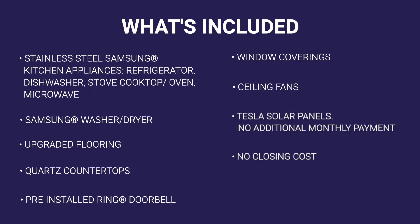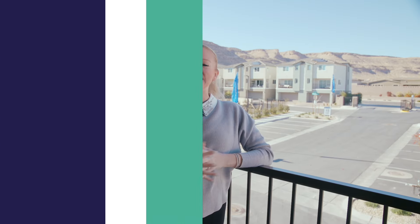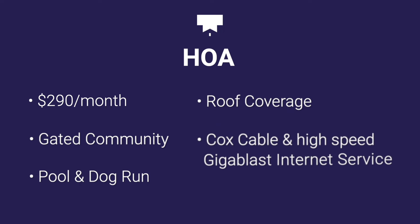You also have no closing costs with Touchstone, and they are giving you an amazing interest rate and buying it down for you. Now let's talk about your HOA — it's going to be $290 a month, but you get so much with it. Not only is it gated, you have an amazing pool space. Townhomes do cover your roof as well in your HOA, but you're also getting Cox internet gigablast and cable. I think the cable and internet alone is almost $290 by itself, so you are getting so much in your HOA here.